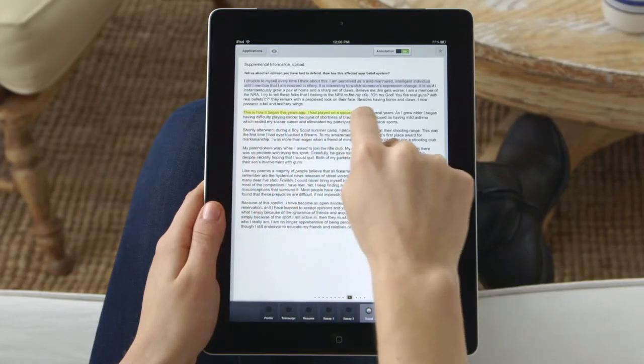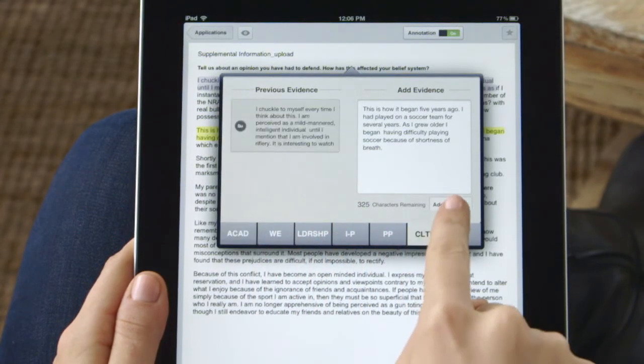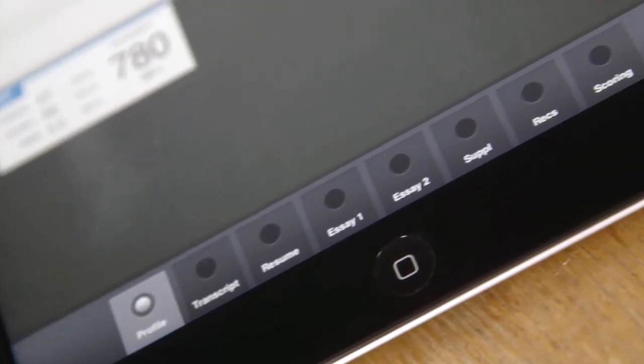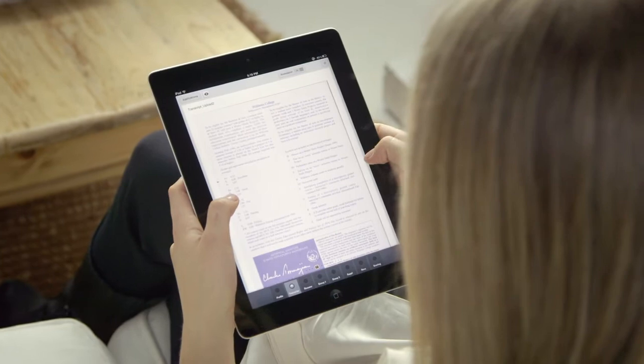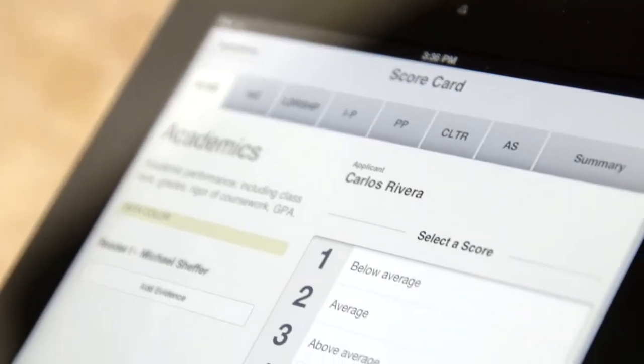Our reader can easily collect text inside of the application and automatically send it to a specific section of a scorecard. Matchbox designed the navigation features on the app for speed and accuracy. Rather than flipping through pieces of paper to go from a recommendation to a transcript, you can now simply tap through the pages and quickly find the information that you want.